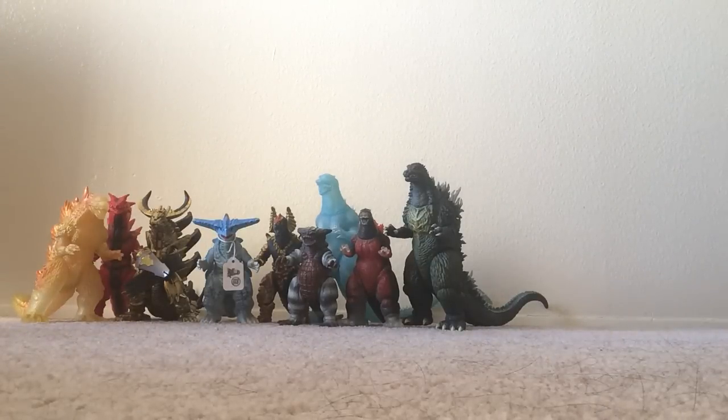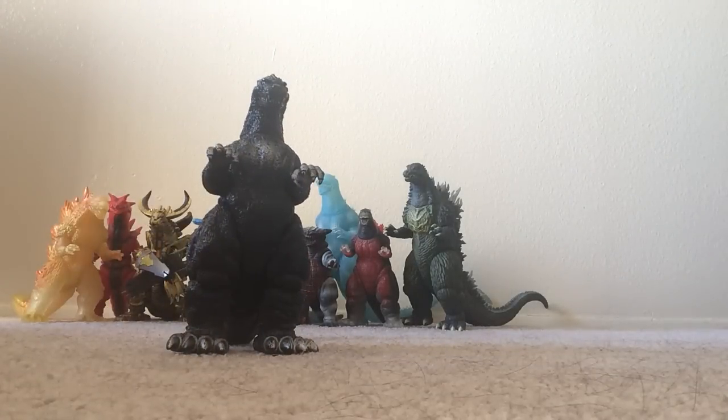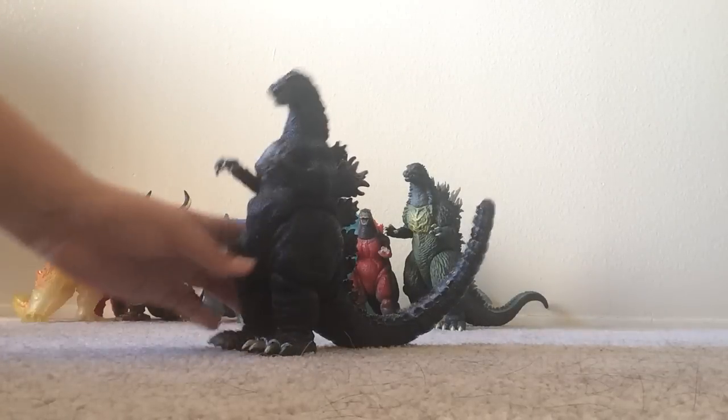The next figure I found for a pretty cool deal of $30. This is the Godzilla 1991 figure. I was kind of surprised I actually got this figure because I wasn't really expecting to get it, but I'm pretty pleased I got it. Pretty cool.